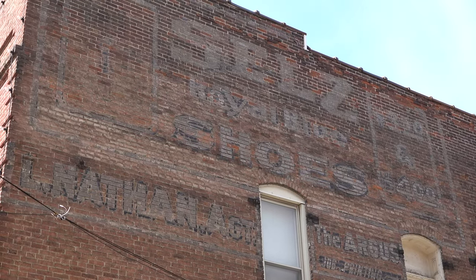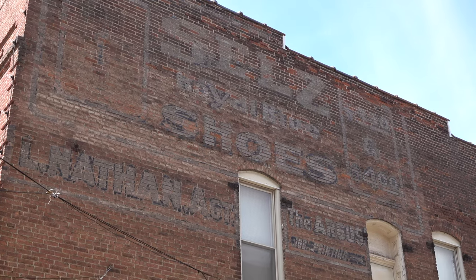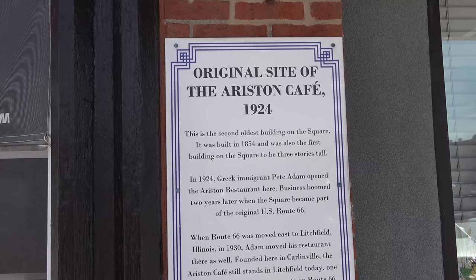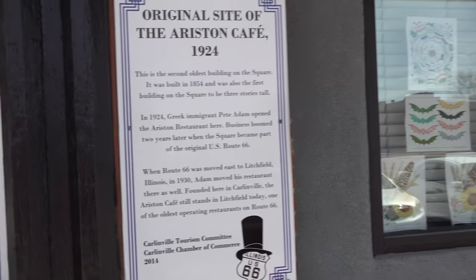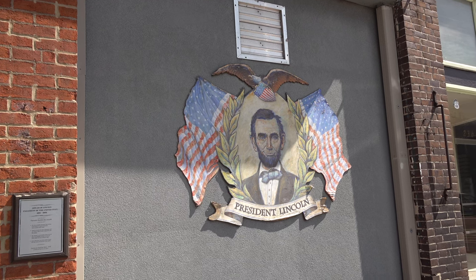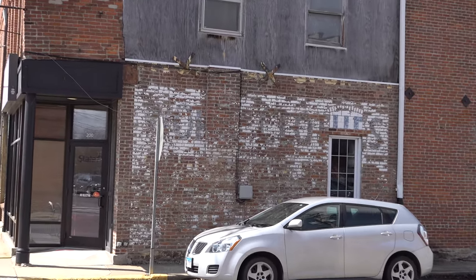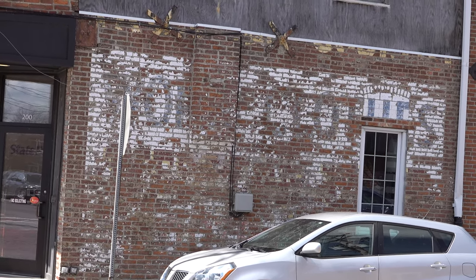Found this mural right outside the antique shop. It's pretty hard to see — looks like they're selling shoes. We got a blue moon head. So this must be the second oldest building in the square, built in 1854. Wow. Old Abe Lincoln. I found it on the ghost mural. What do you think that used to advertise? Leave a comment below.